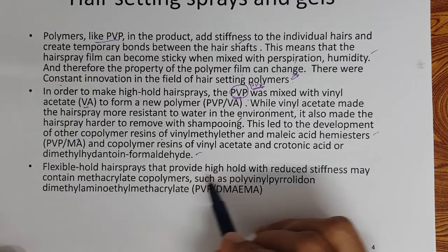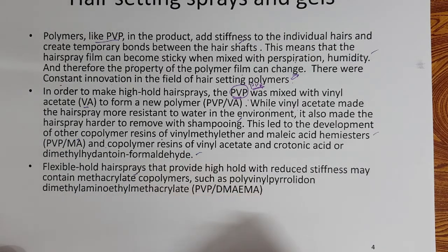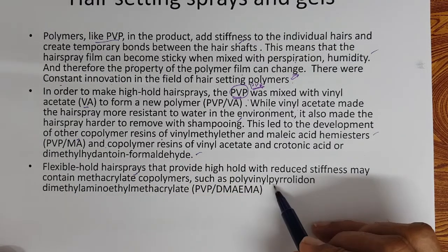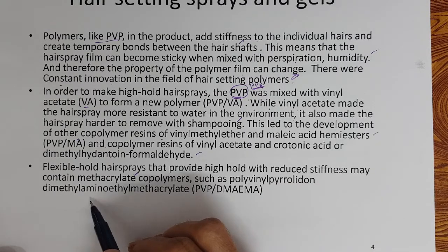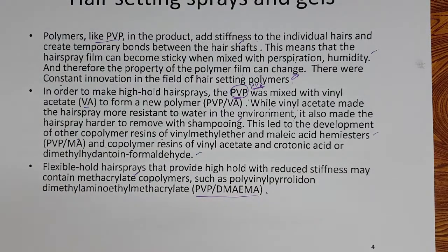Flexible hold hair sprays that provide high hold with reduced stiffness may contain methacrylate co-polymers also, such as polyvinyl pyrrolidone dimethyl amino ethyl methacrylate. There were a lot of innovations in the field of polymers for hair setting — making the hair setting flexible, easily removable, at the same time very resistant to external humidity, so that the polymer's properties do not change due to external humidity or sweat.